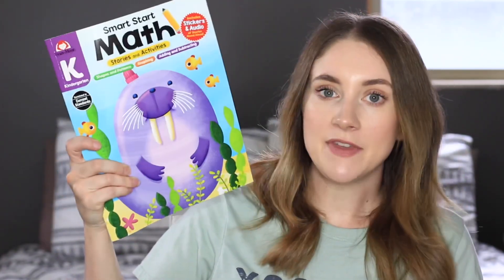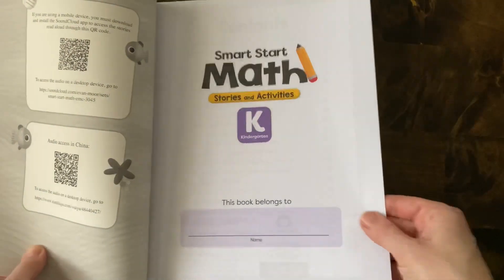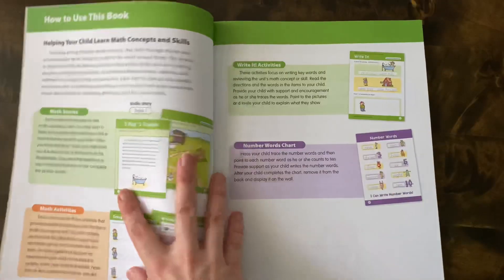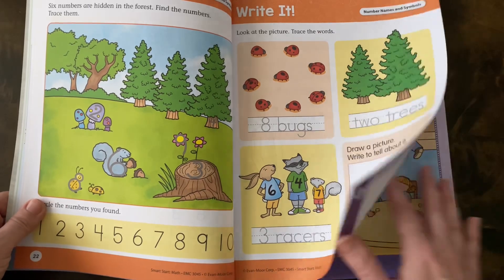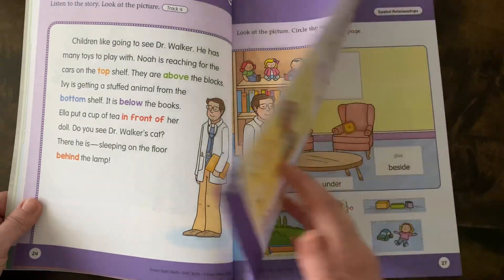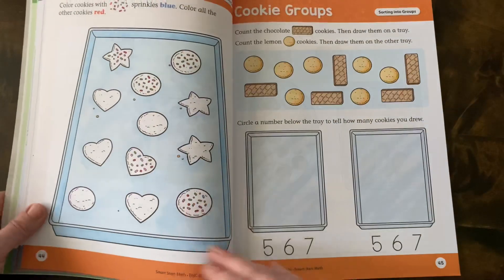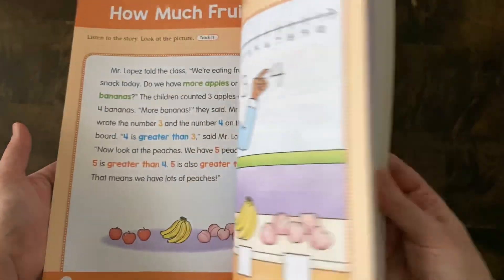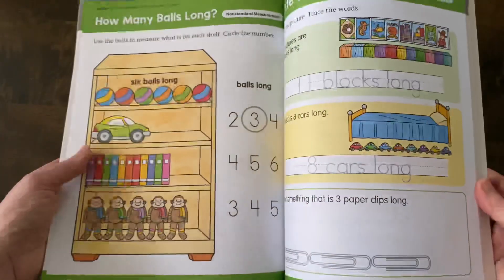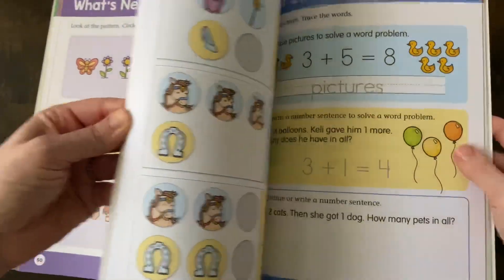Smart Start Math is really cool because it's actually story-based math. I think story problems and getting used to hearing them is very important. They have really cute little stories — you can listen by scanning the QR code in the beginning, or you can just read it yourself. I'll probably just read it myself since they're short and sweet, but they're all about different math concepts. Then there's usually an activity for him to do. It's very colorful with lots of pictures and some tracing and writing. I really like the way it's laid out with all the little stories.